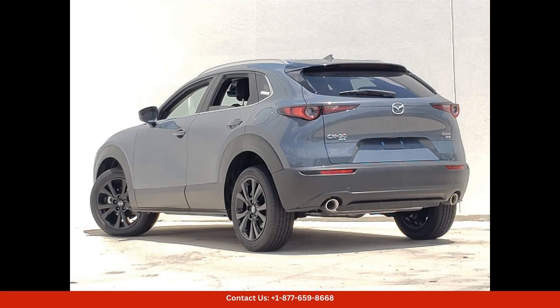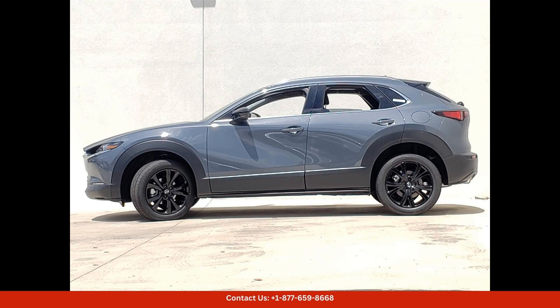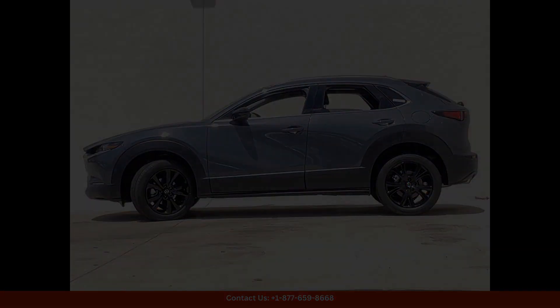Inside, the cabin is well-appointed with premium materials and advanced technology features — from the comfortable seating to the intuitive infotainment system. Every aspect of the CX-30 is designed to enhance your driving experience.